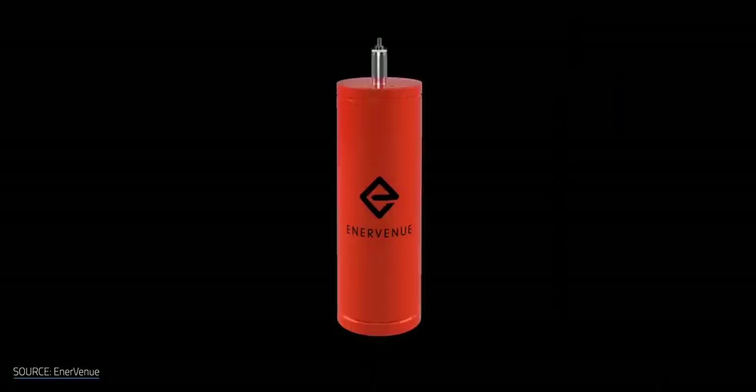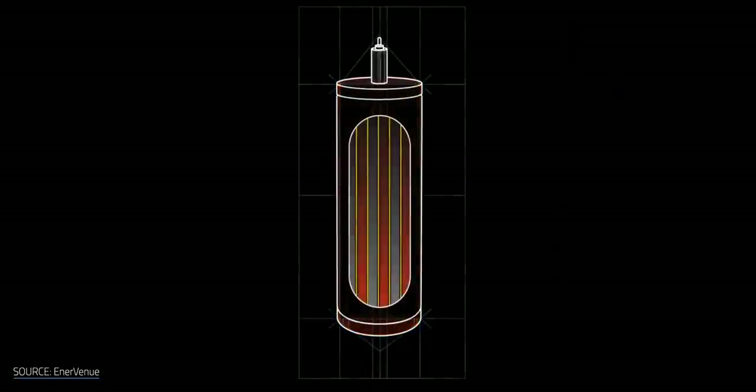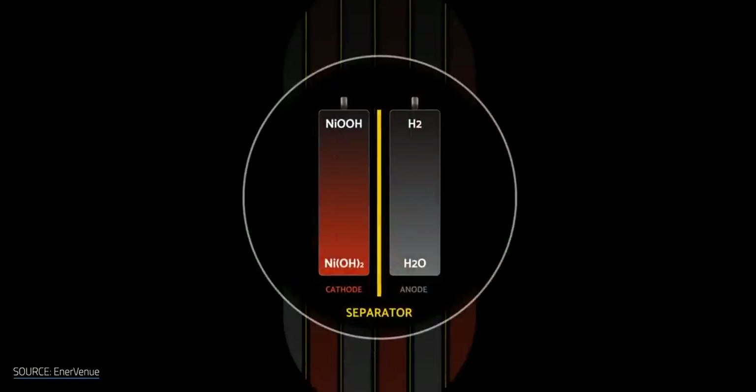But if these batteries are perfect for grid-scale storage, then why hasn't anyone used nickel-hydrogen batteries in this kind of application until now? Well, to explain that, let's talk about how nickel-hydrogen batteries work and why they might be able to do more good here on Earth. The nickel-hydrogen battery combines the positive nickel electrode of a nickel-cadmium battery and the negative electrode, including the platinum catalyst and gas diffusion elements of a hydrogen fuel cell.